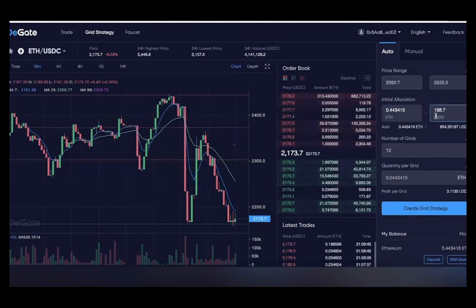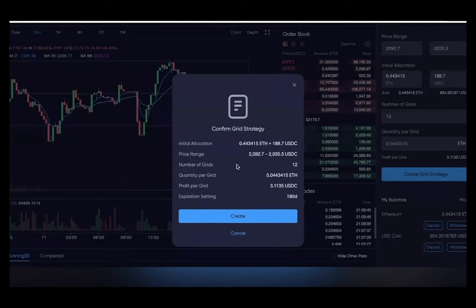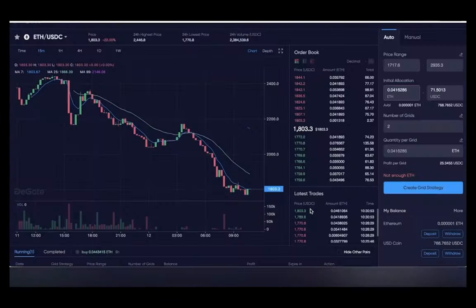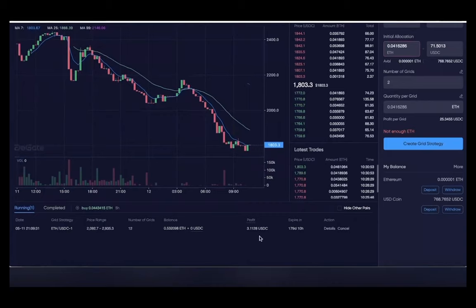Let's check out how exactly to use the grid trading feature on DGATE. Here we set up the range — it can be as big or as little as you want. The initial allocation is 0.4 ETH, which is equivalent to about $188 USDC. The number of grids here is 12 and quantity per grid is 0.04. You can click 'Create Grid Strategy' once you have everything set up. It'll pop up and your grid strategy will be created. You can cancel anytime to come back and adjust it. After your grid strategy has been running for a while, you can go down and check the running section, and clicking 'Details' gives you all the information in one place.